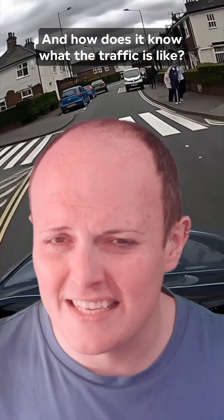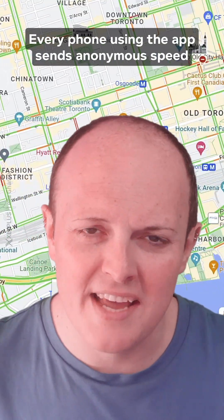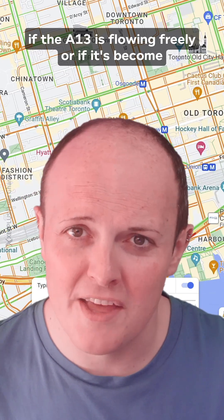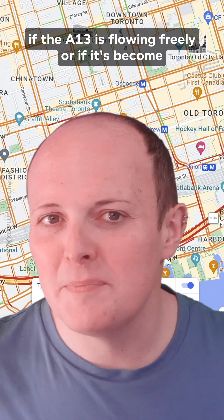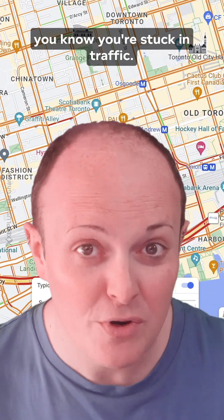And how does it know what the traffic is like? Easy — it spies on you and everyone else. Every phone using the app sends anonymous speed and location data, which lets the system know if the A13 is flowing freely or if it's become a car park again. In short, your phone knows you're stuck in traffic before you know you're stuck in traffic.